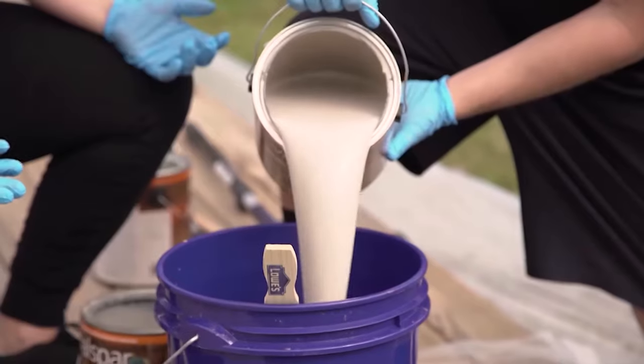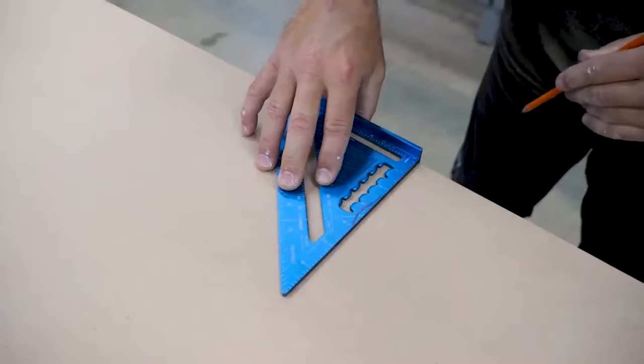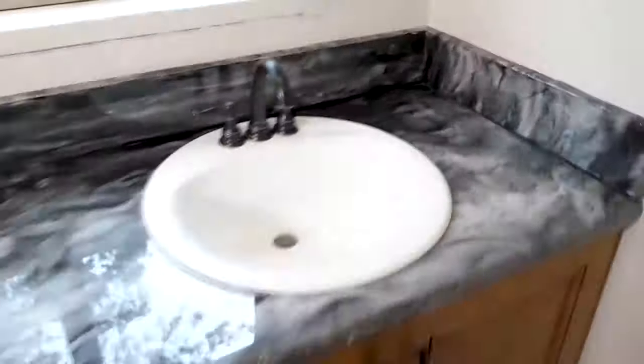Designing Spaces is your guide to all things new, refurbished, and restored. And let's get started on this countertop project. Guys, we're gonna start with wood and create marble.